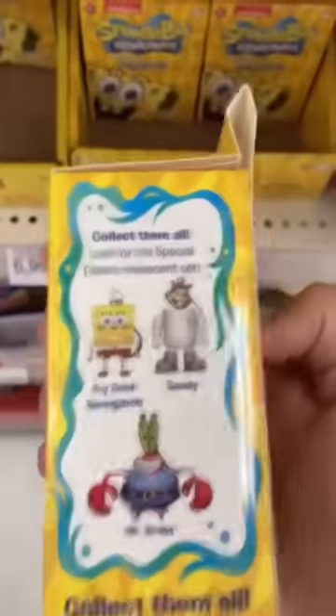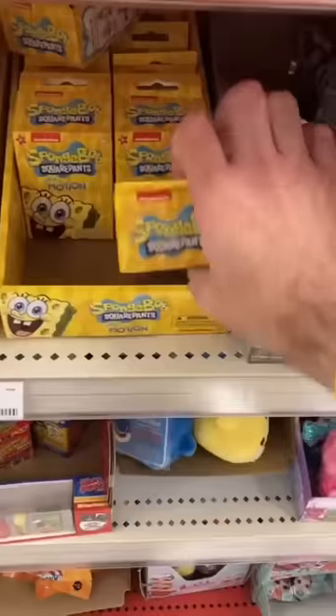One day at Target, I saw the SpongeBob Mystery in-action keychains. I thought they looked cool, so I bought three, then took them home to open.